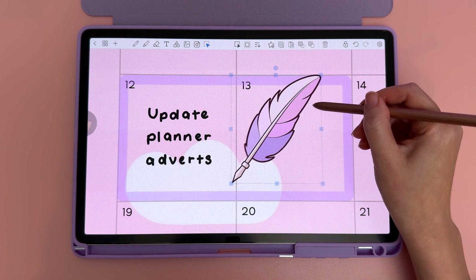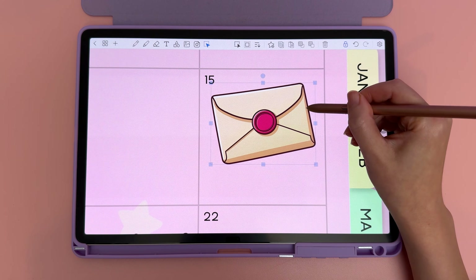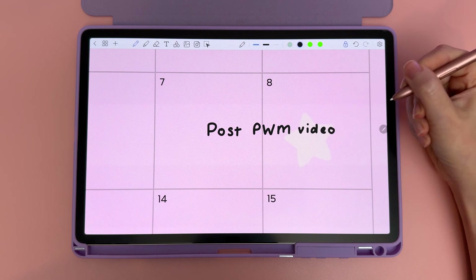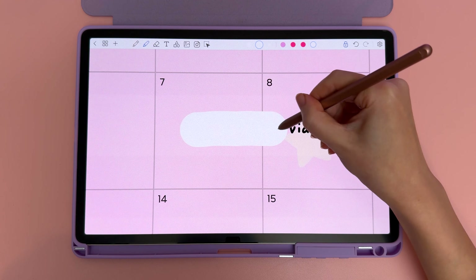We don't have an exact launch date yet, but if you're part of our mailing list we will definitely announce it when the new planners are ready. I would love to make more long YouTube videos — most of my current videos are Shorts — but I'm super slow at filming and editing and I do everything myself, so I'm trying to speed up and get faster.